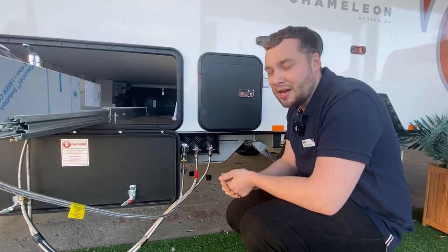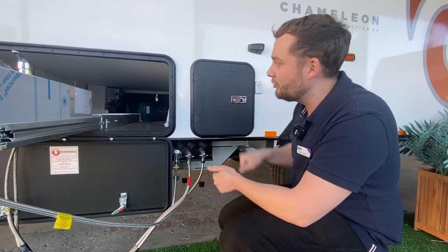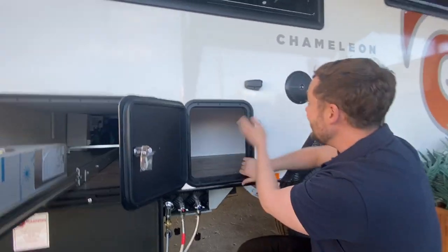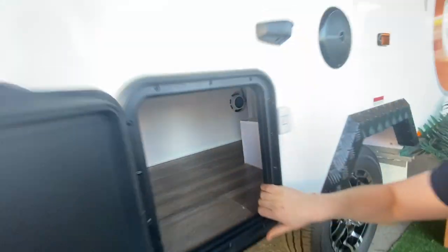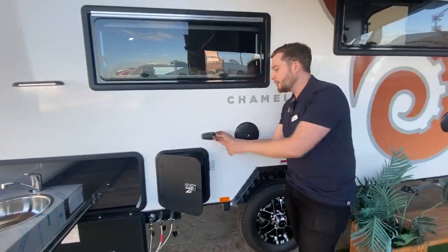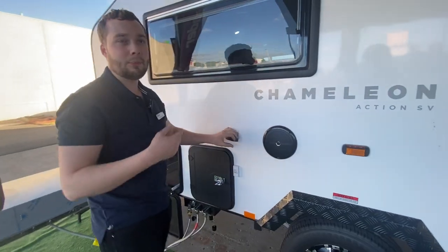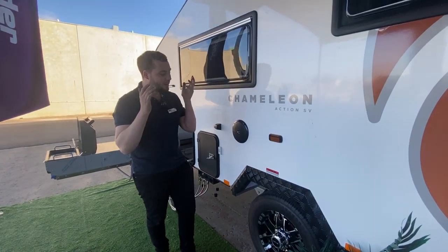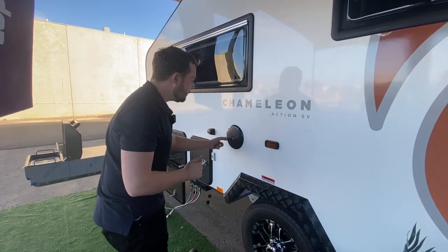Underneath the single beds we have storage all underneath the furniture and wheel well — heaps of storage. We have awning brackets, a 12-volt cigarette lighter to plug fairy lights or 12-volt compressors to re-pump the tyres. Checker plate wheel spats — added strength but looks cool.